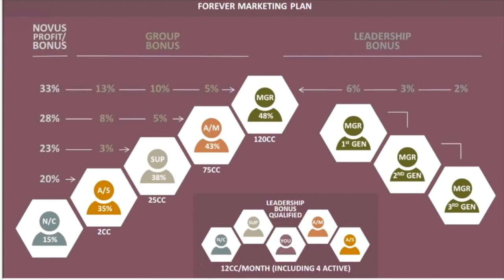As you move up towards AS, or Assistant Supervisor, you'll receive 35% profit margins and earn 20% bonuses on all the Novus members you refer until they become Assistant Supervisors. The next level is Supervisor. Make it to this level and you'll receive a 38% profit margin. You'll also receive a monthly bonus on Assistant Supervisor sales of 3% and a 23% commission on all Novus customers you refer.